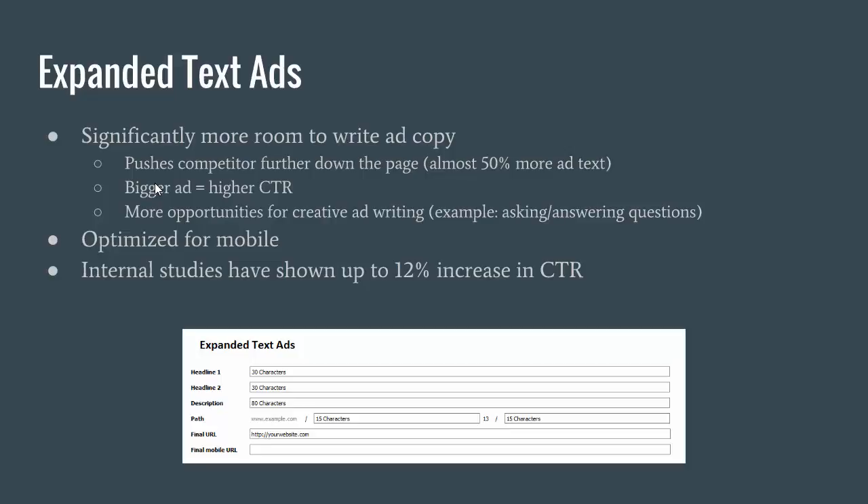Another advantage: they're already optimized for mobile. They actually came out with these because of mobile. They work on both mobile and desktop and they found that having bigger headlines increases the click-through rate on mobile significantly, which is why now instead of only having one headline, there are two headlines — headline one and headline two — and both of those actually show up in the ad itself.